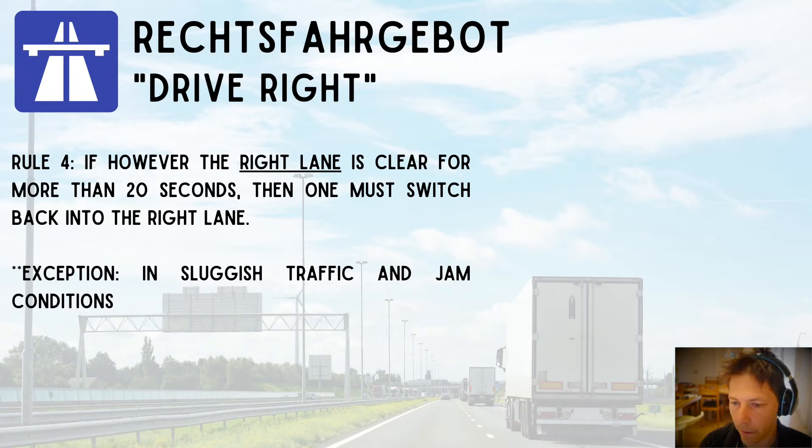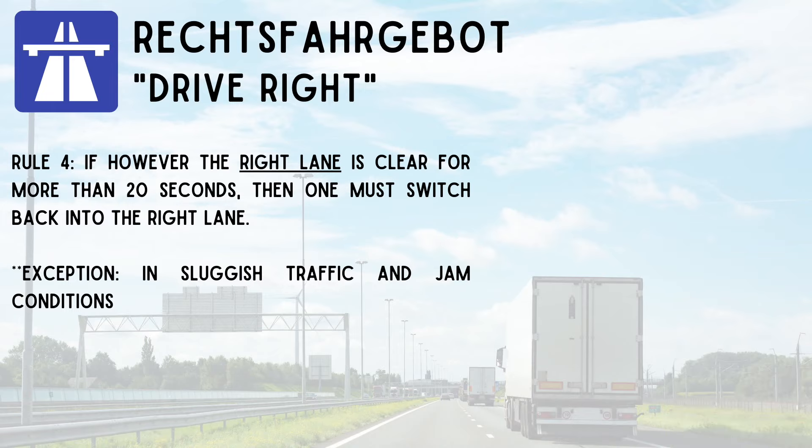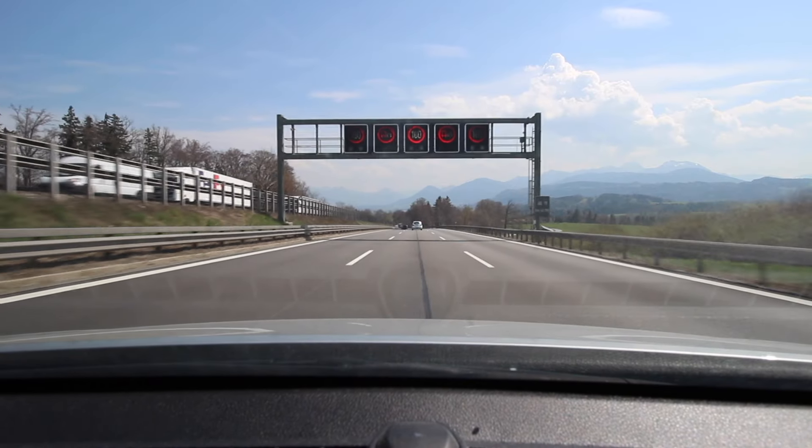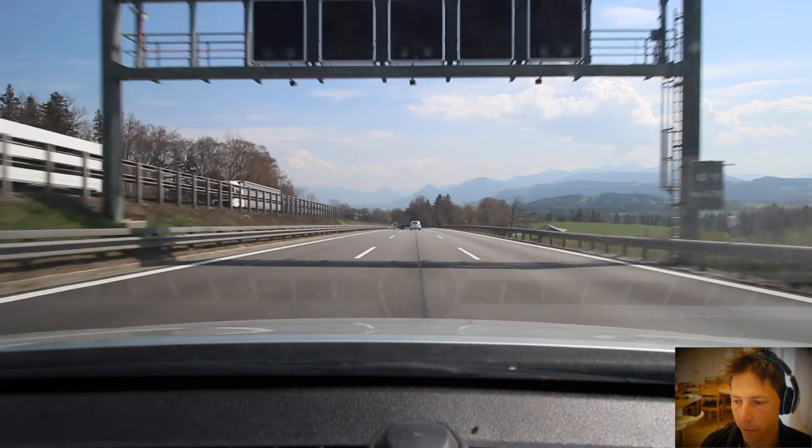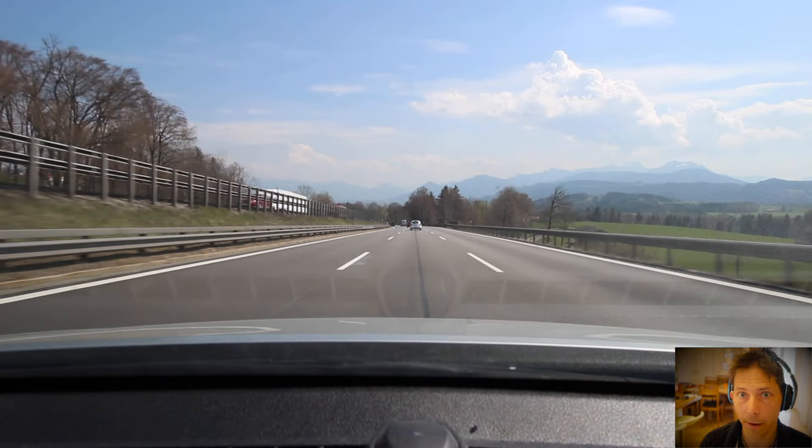Rule number four: if the right lane is clear for more than 20 seconds, one must switch back into the right lane. Here you can also see digital speed limit signs — these change based on weather and traffic conditions.